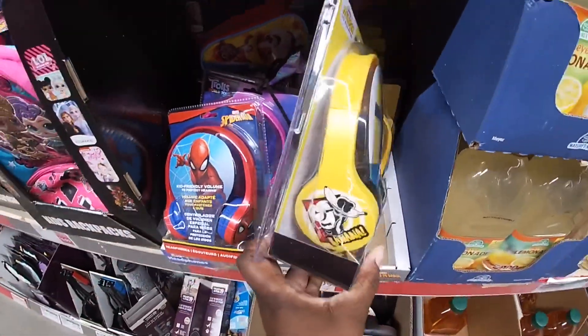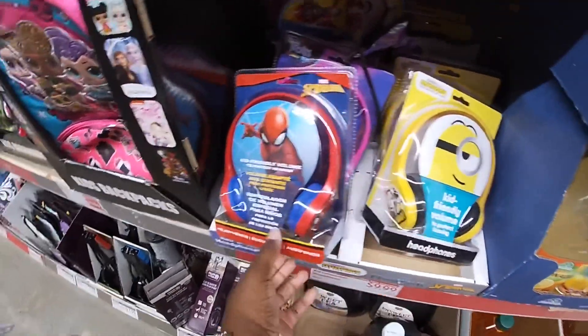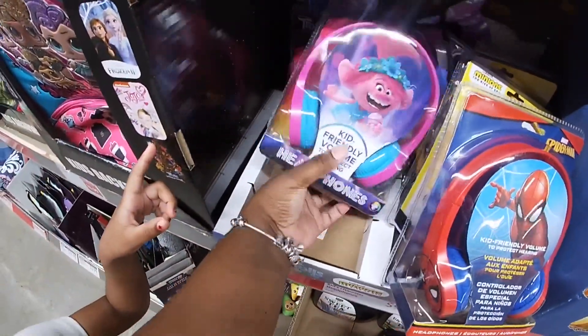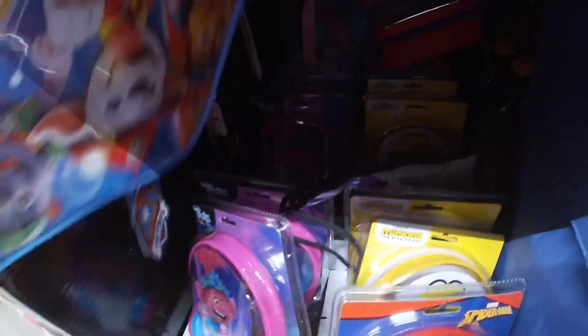Kid character headphones. They have the Minions — these are ten dollars — they have Minions, Spider-Man, Trolls, and I think that's it. I see Frozen back here. My little shopping partner's with me.